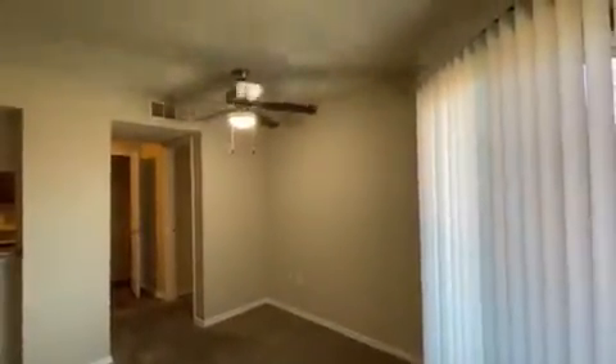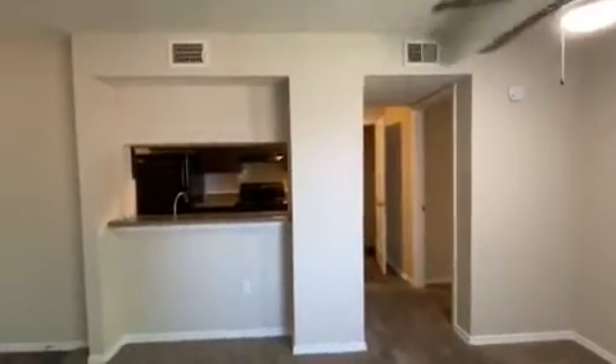In your dining room area you'll have your ceiling fan, a beautiful round table will fit there, and then you'll have your breakfast bar.